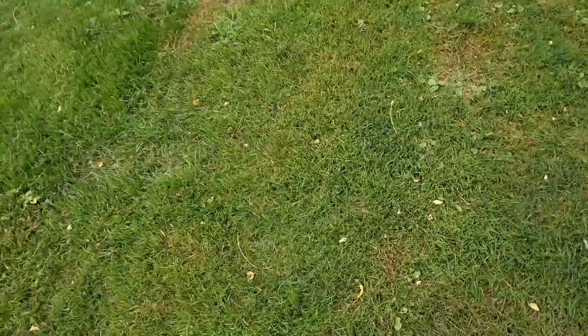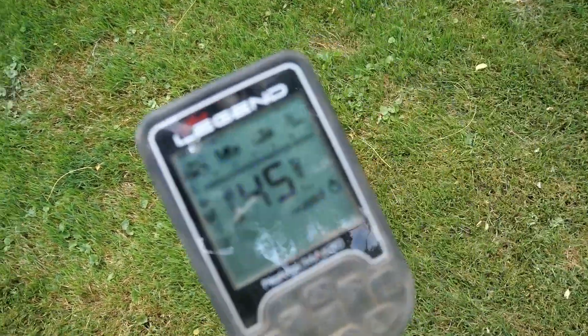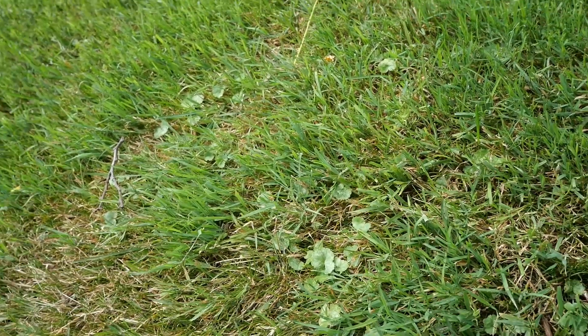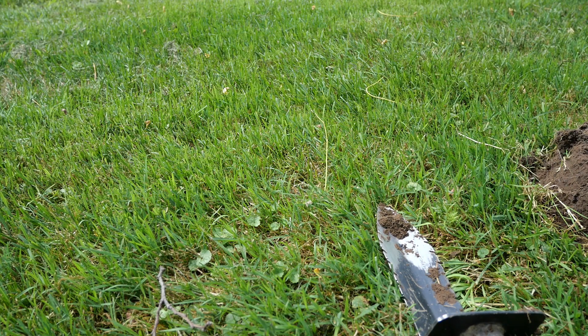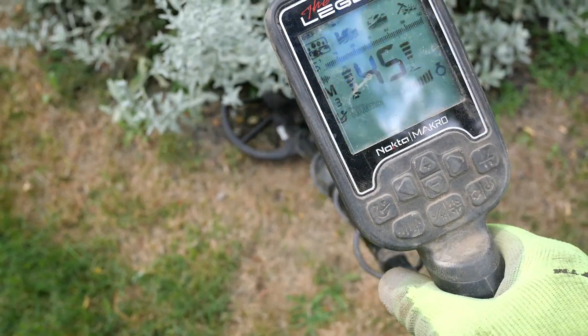Solid 21 non-ferrous. We'll dig it. Foil. 45, non-ferrous. Let's see if this one's too good to be true. Jump — jeez. That was a good signal. That's the way it goes.